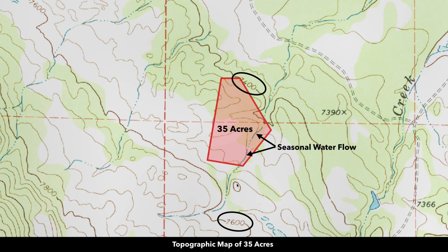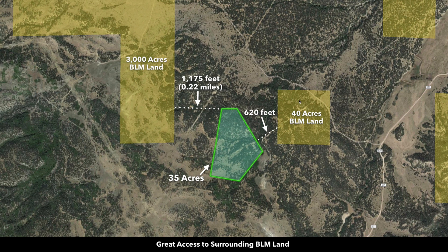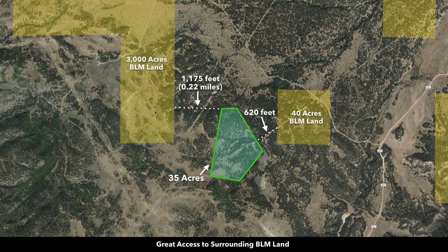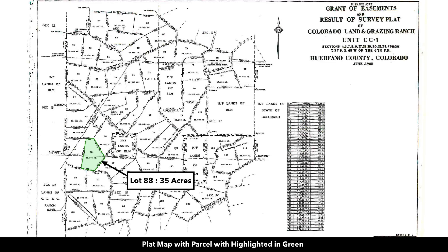Here is the path of the seasonal water flow. We're only a few hundred feet from 40 acres of BLM land to the northeast, and then to the west you have about 3,000 acres of BLM land, less than a quarter mile from the property. There are easements in place around these parcels that allow you to access the BLM land.